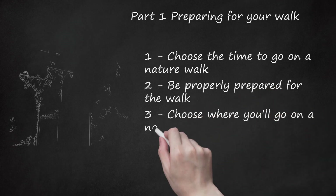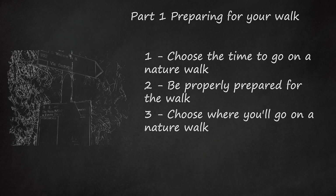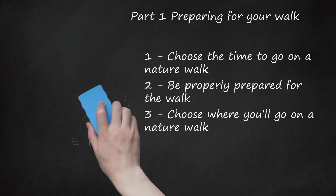Choose where you'll go on a nature walk. If possible, go somewhere that is close to your home and not too much of a hassle to get to. However, you might wish to take local transportation or the car if you'd like to go to a specific natural area. Anywhere with sufficient greenery is ideal — it can be an excellent opportunity to discover what nature exists in your local urban environment just by being prepared to be observant. If possible, it's best to walk in an area with less commotion and more greenery.